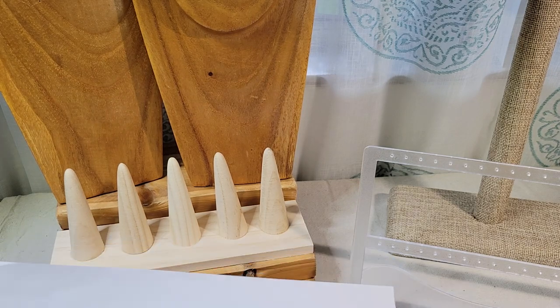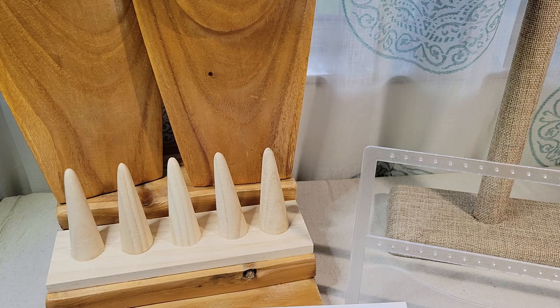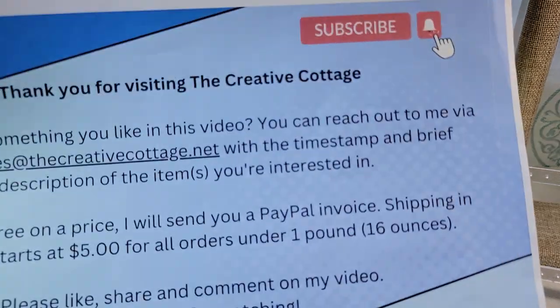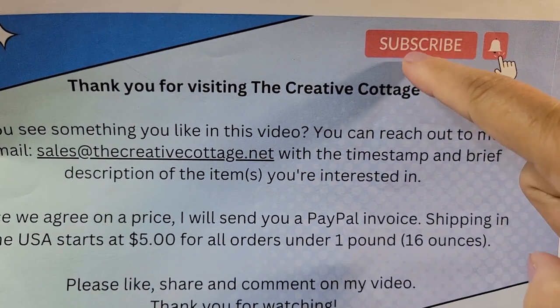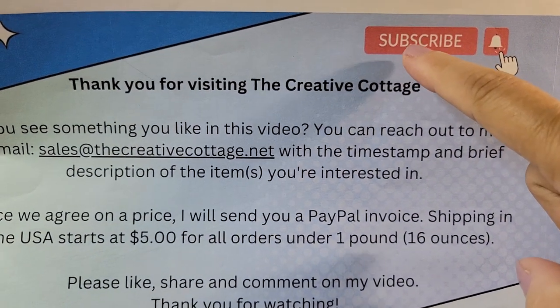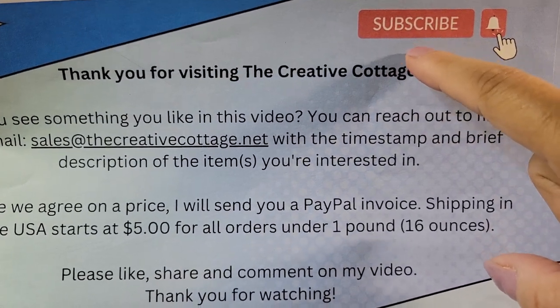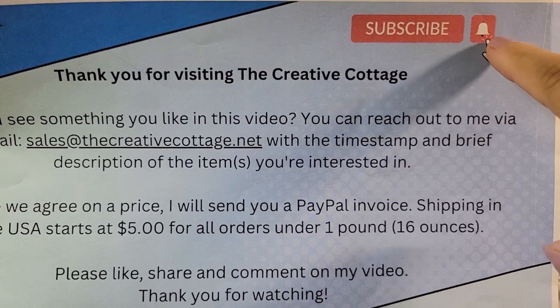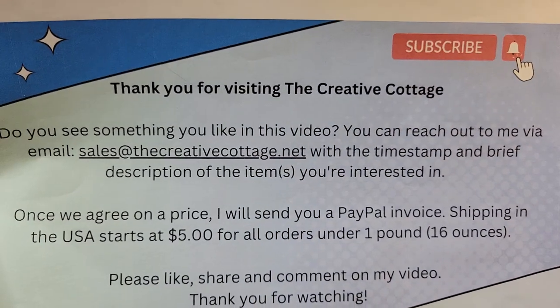It shouldn't take too long — I've only got about 15 to 20 pieces: maybe two rings, two bracelets, three pairs of earrings, and eight necklaces. Here's my normal housekeeping: if you haven't already subscribed to my channel, please consider subscribing so I know people are actually watching and I'll continue to create content. You can click the bell button and that will notify you anytime I have new content ready to view.